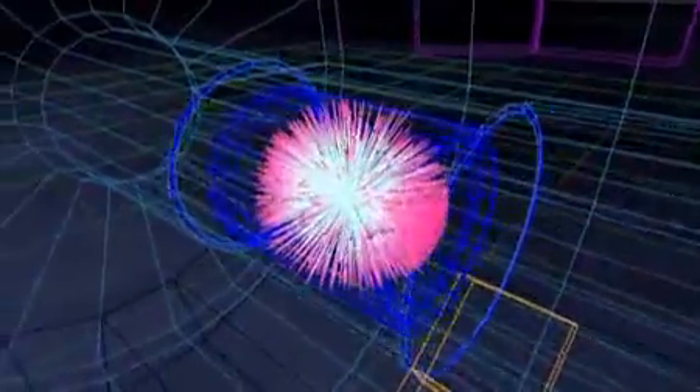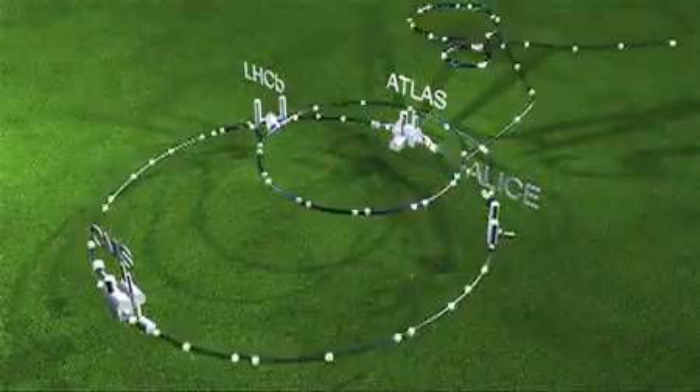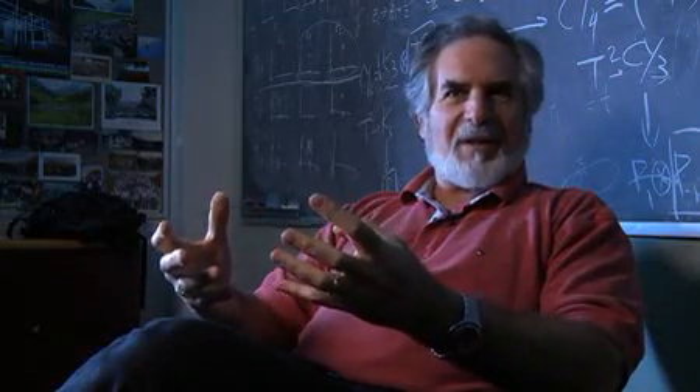You have proton-proton collisions that happen at various points around this huge accelerator. And even though you're just knocking together two particles, you create hundreds of other particles out of thin air, you could say. As Einstein said, E equals mc squared — and that's what we're doing, converting kinetic energy into mass.